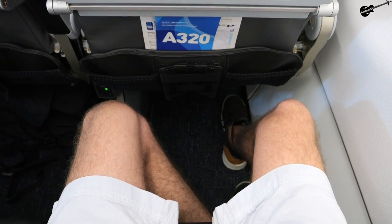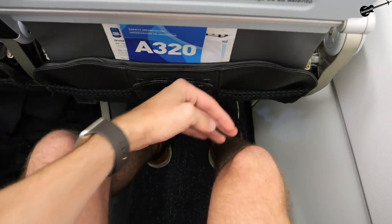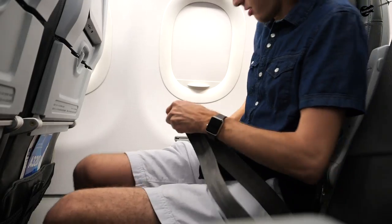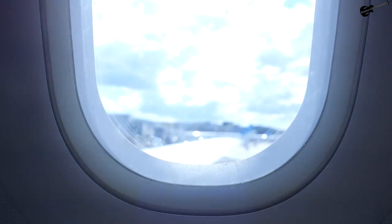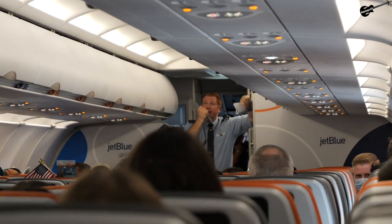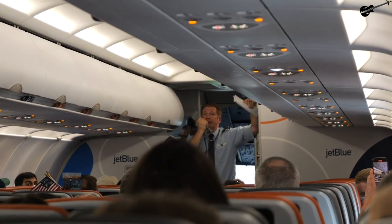One of the most famous things about JetBlue is their generous legroom, and sure enough, this is really good for six-foot me. There are Vancouver postcards on the seat. Five hours and fifty-two minutes on the clock today. It's going to be off and on bumpy, just keep an eye on that seatbelt sign.